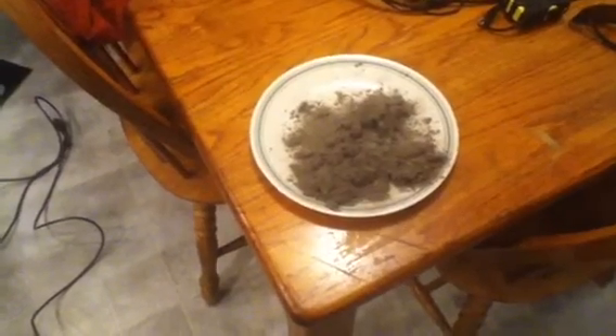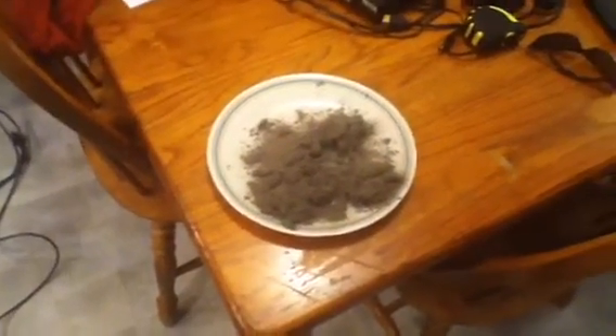I really recommend this vacuum cleaner. It retails for about $550, $600. If you do a little shopping around, you can get it for $350, $300 if you're lucky. Happy shopping!